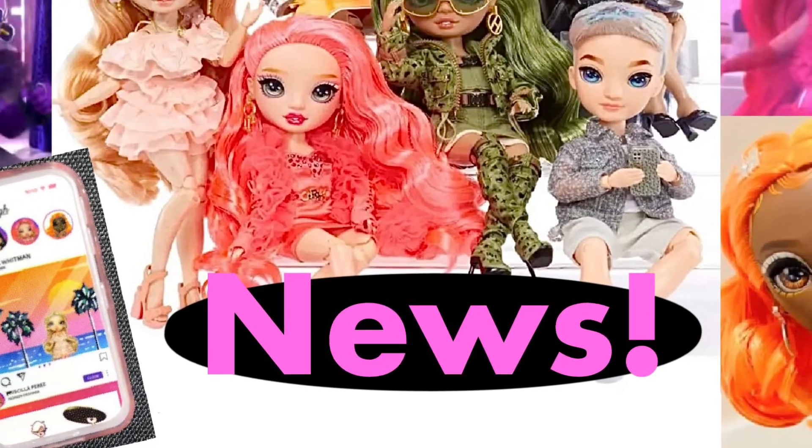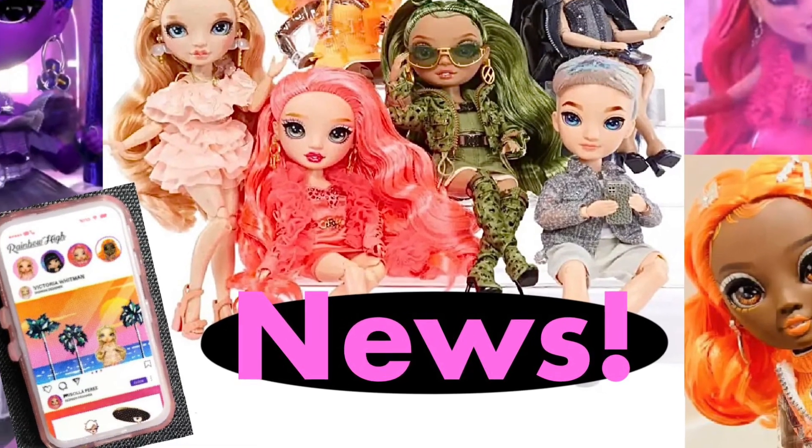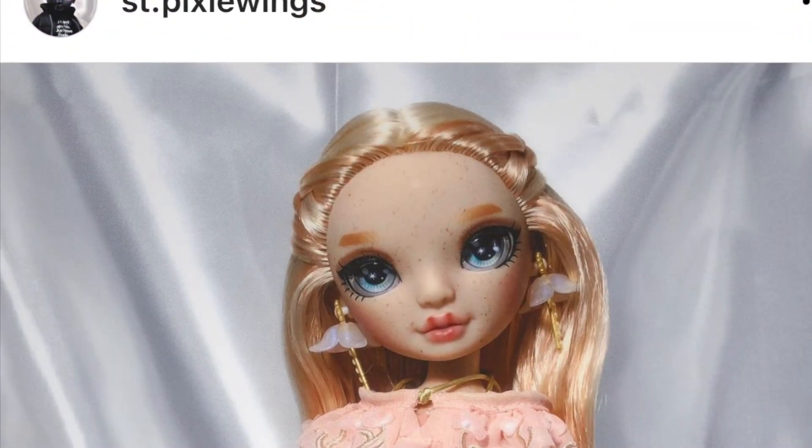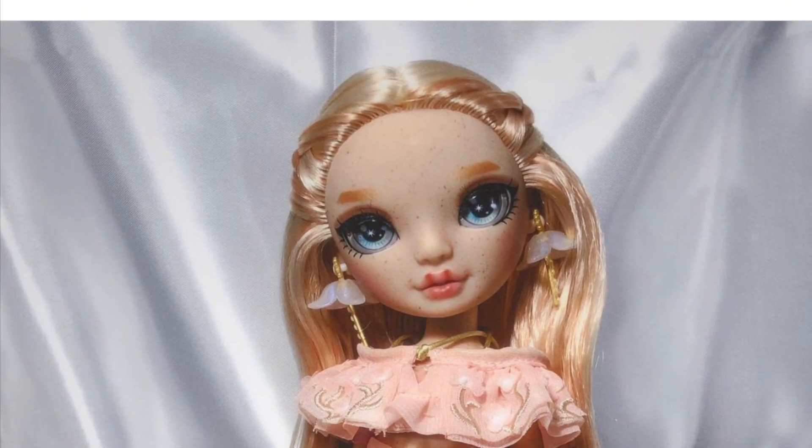Hey cuties, Peachy here! Welcome back to a new video. In this video we have a bunch of Rainbow High news, so let's just get into it. Starting off with the new post by @st.pixiewings on Instagram.